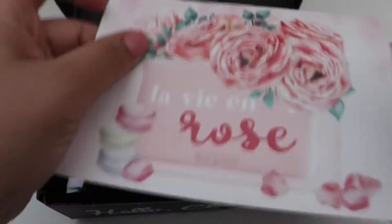Alright, so like always it comes with a little card, and it lets me know what I got.